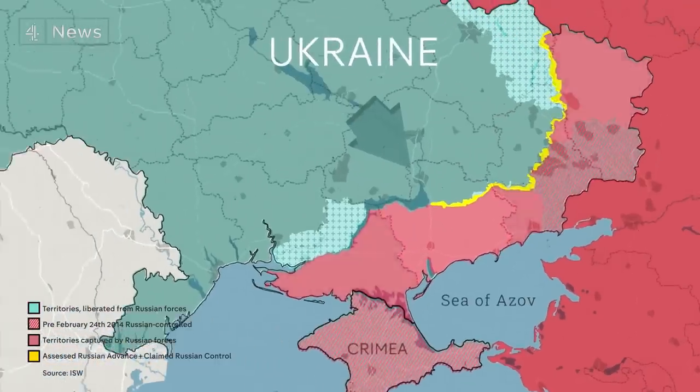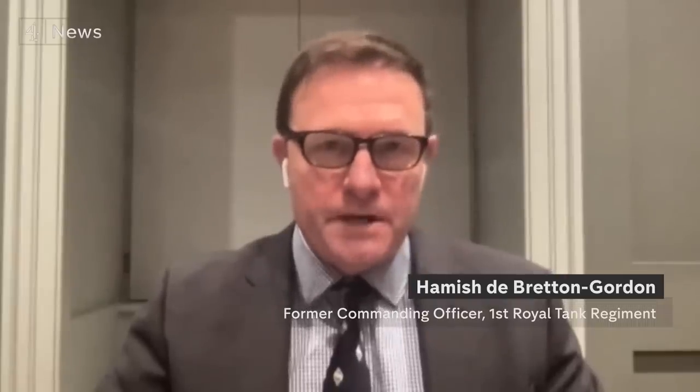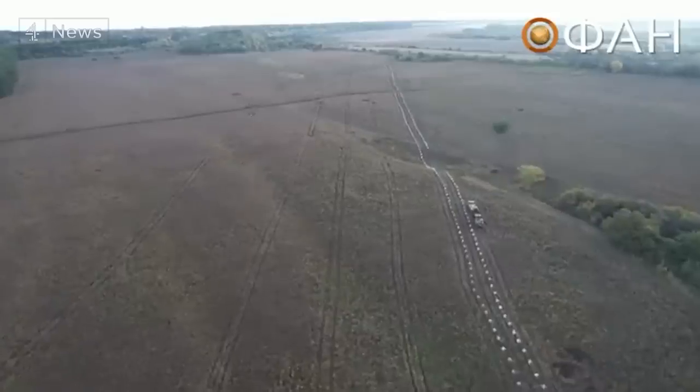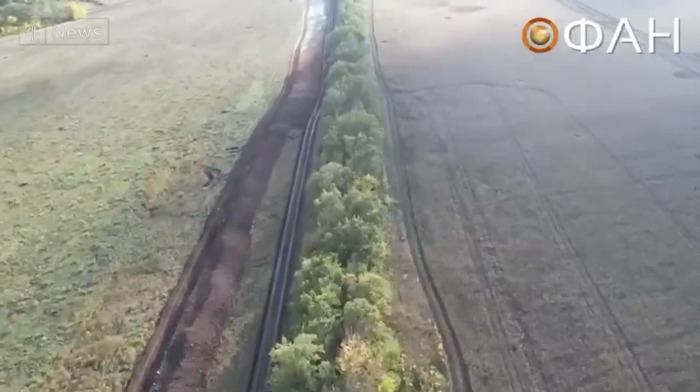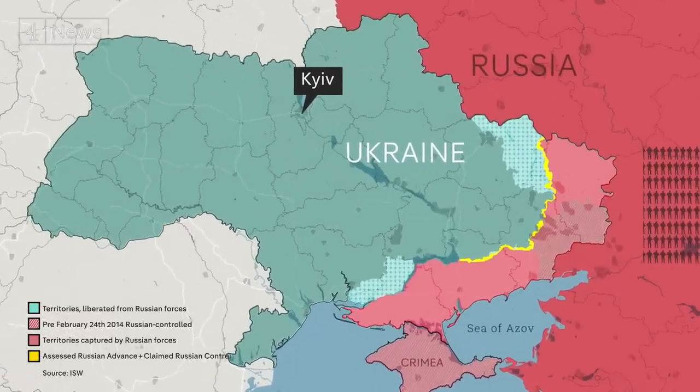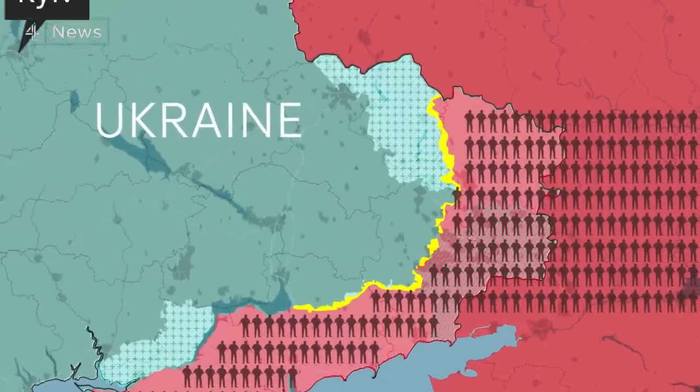Whatever approach they choose, Ukraine's objective is to prevent a stalemate — turning static trench warfare into mobile warfare, allowing them to get behind the Russians, cut off their logistics, and get them out of Ukraine. But Russia has dug a vast network of trenches, tank traps, and land mines behind the front lines. And Moscow could have an estimated half a million mobilized troops to funnel onto the battlefield, meaning Ukraine is losing the manpower advantage it held since the beginning of the war.